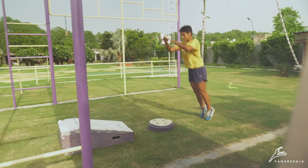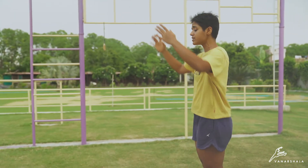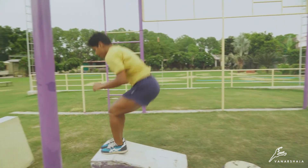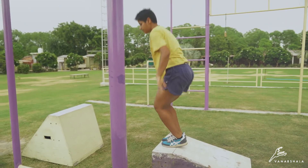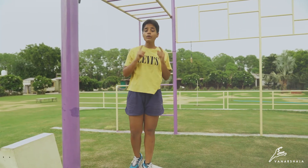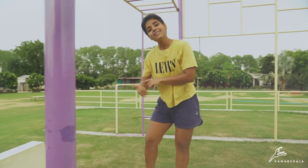In Plyometric Jumps, effectively what we do is we jump continuously. When we learn a single jump, we take our hands back, bend down, swing, and land. But if I am learning Plyometric Jumps, I am going to learn how to use the first jump to get into my second jump.